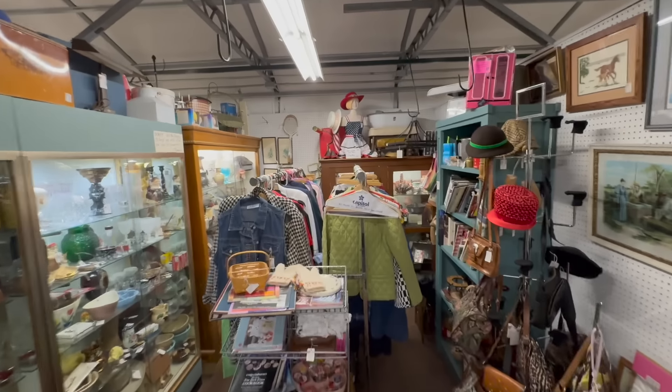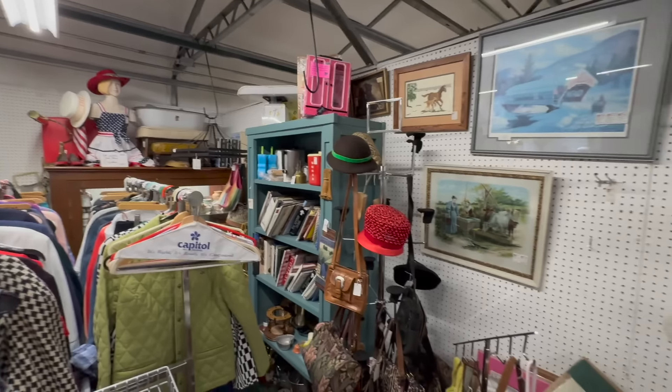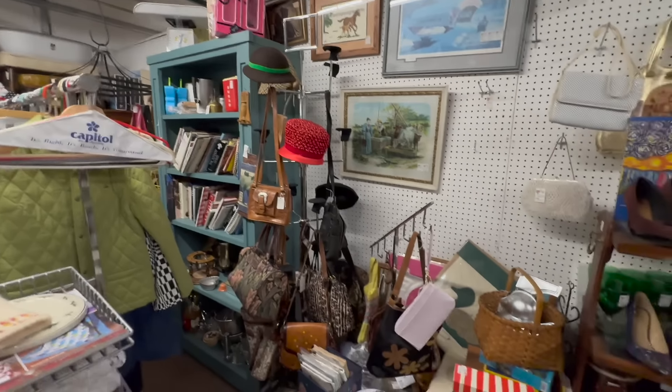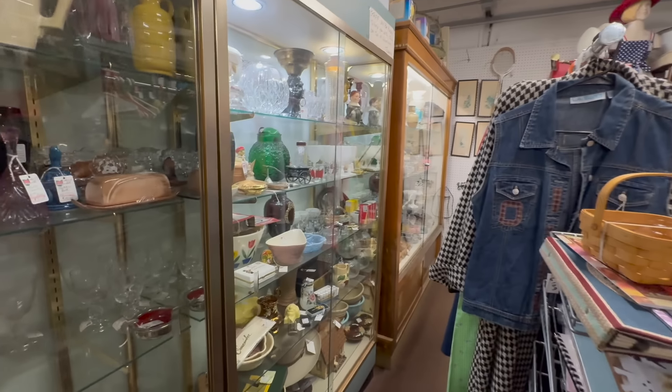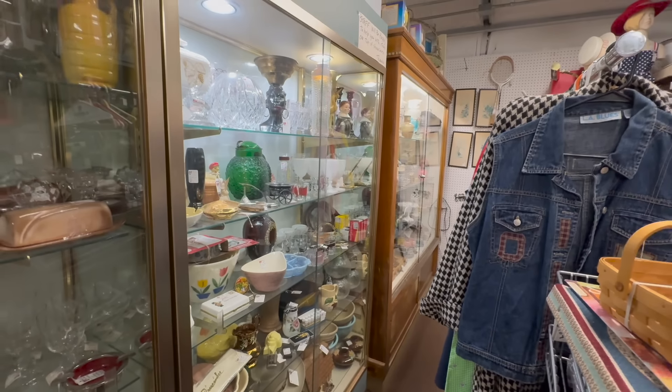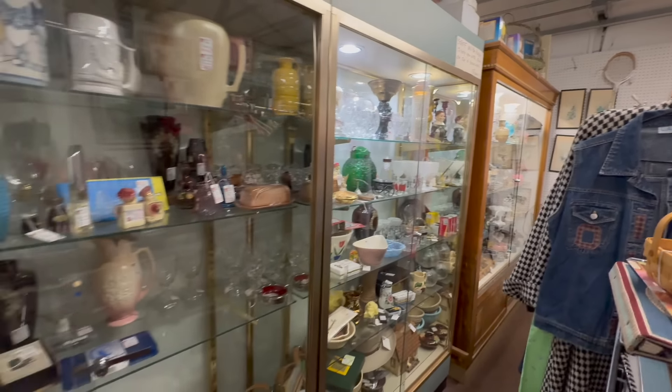The mannequin and everything around it is not for sale — the red, white and blue display. That's funny. A lot of vintage purses in here — somebody would have bought it this weekend. Just interesting smalls in the cases all the way through. The fun part is you come in and find all these nooks and crannies where there's really cool stuff.